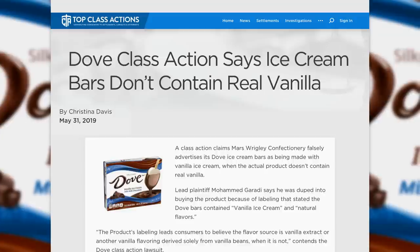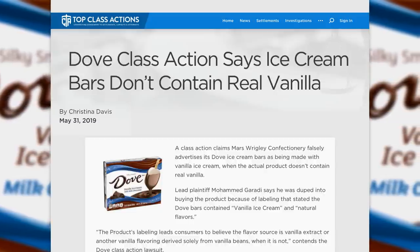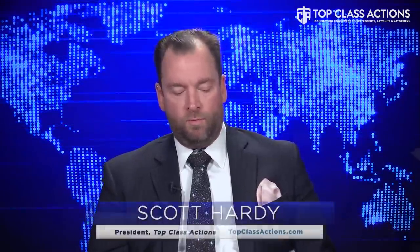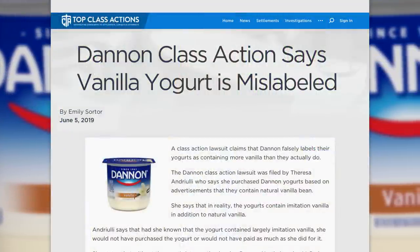Sure. So in the Dove class action, you've got Dove vanilla ice cream bars, and it's not clear that they're using synthetic vanilla to help make the ice cream taste more vanilla. With these two class actions — both actually filed by the same attorney, Spencer Sheehan — you've got the same premise: it is much cheaper for the manufacturer to use synthetic vanilla rather than real vanilla within the flavorings, whether it's Dannon yogurt or Dove ice cream bars. So what they're doing is claiming it's vanilla ice cream or vanilla yogurt with natural flavors.